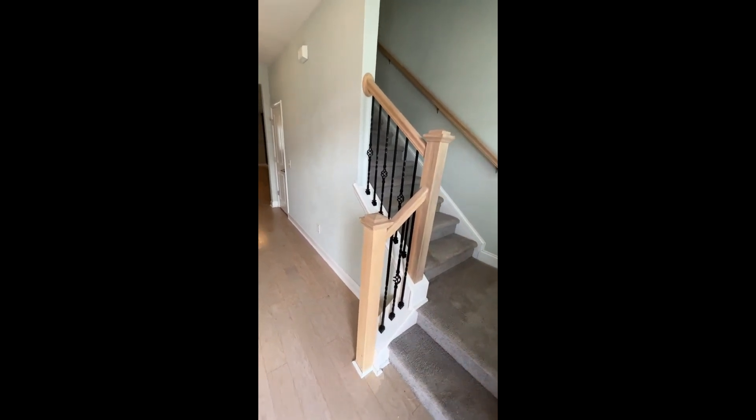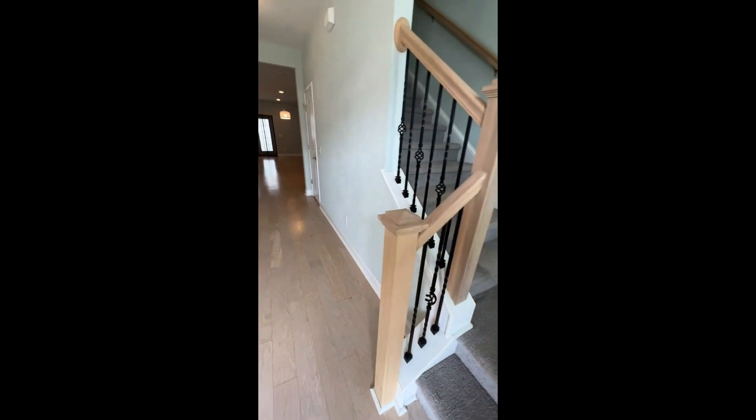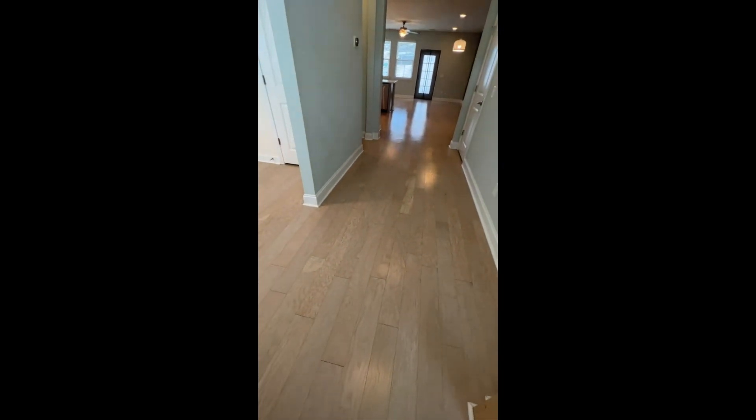Starting out right here in the entryway, you've got this nice little banister. The bedrooms are carpeted. You do have this beautiful washed white wood flooring downstairs through the living areas.